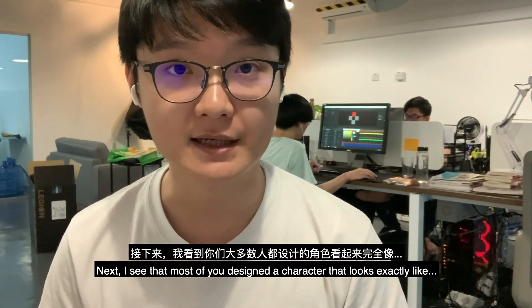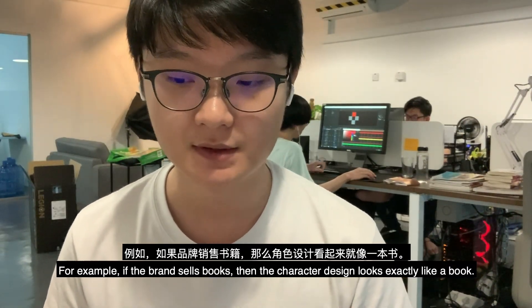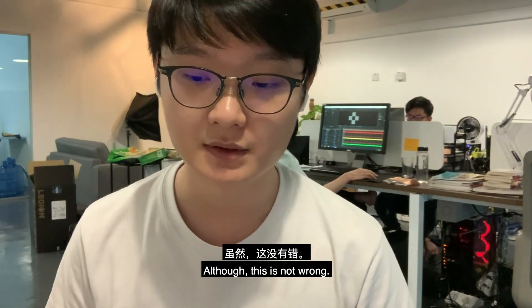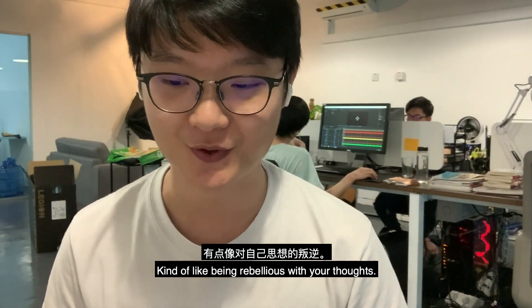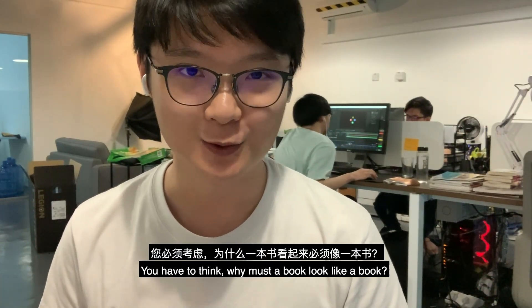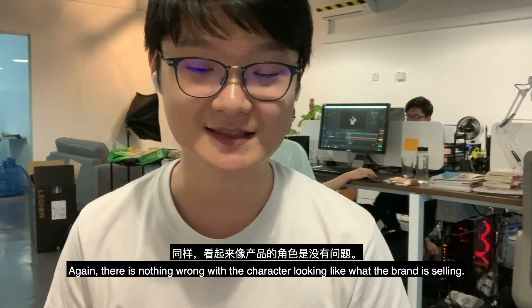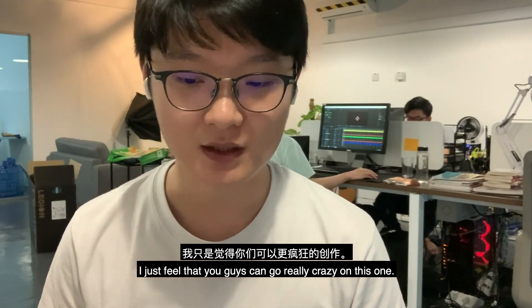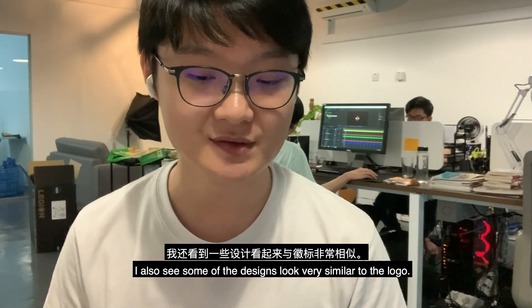Third, I see that most of you designed a character that looks exactly like what the brand is selling. For example, if the brand sells books, the character looks exactly like a book. Although this is not wrong, I feel you guys can go even wilder with ideas — be a bit rebellious. Why must a book look like a book? Why can't the character look like a pencil instead? Challenge yourself, because I know you guys can really pull it off.